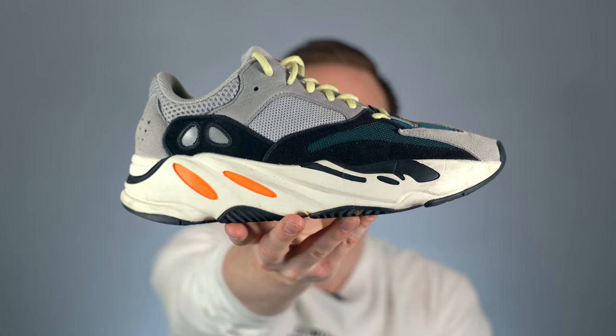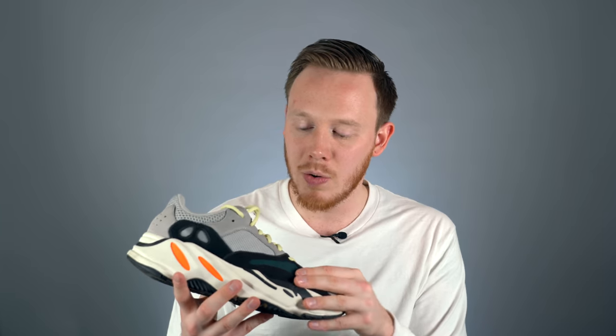Number 5: the Yeezy Boost 700. The Yeezy Boost 700 was Kanye West's first foray into the more bulky dad shoe aesthetic. This Wave Runner colorway, which was the first colorway to drop, comes with some crazy color blocking and 90s-inspired paneling on the upper. The 700 is definitely a polarizing sneaker — you either love it or you hate it. I personally love it because I don't have anything like it in my collection. If you do like the overall look, you're also in luck because this shoe is very comfortable — the upper is very well padded and fits like a glove, though it can get a little hot in the summer.